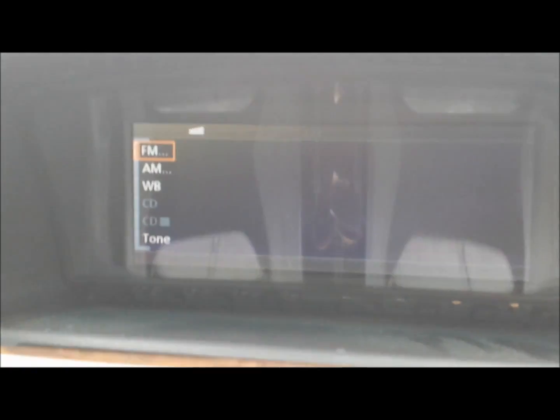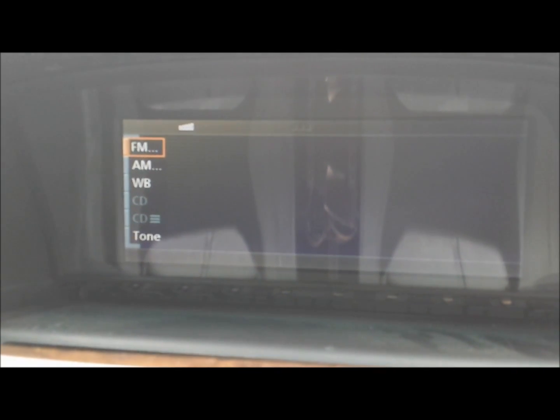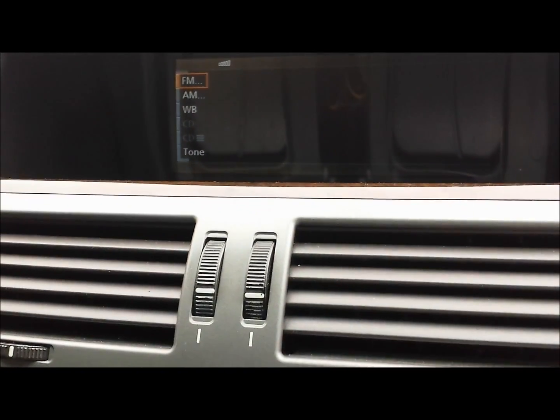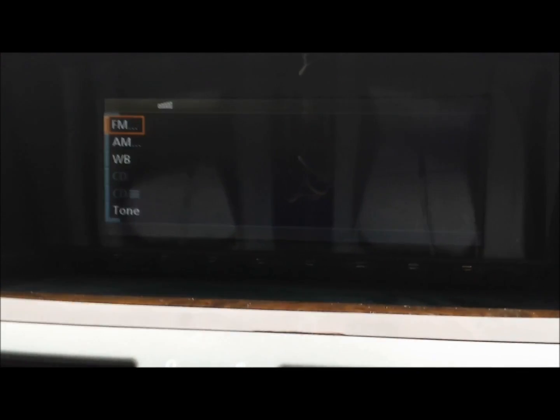In this video we are going to show you how to troubleshoot the audio system and navigation in BMW 745 or 750, 2002 to 2009. The most common problem with this unit is you lose the audio, and then in the display — when you see the FM, AM, and CD — there are no station numbers next to them.